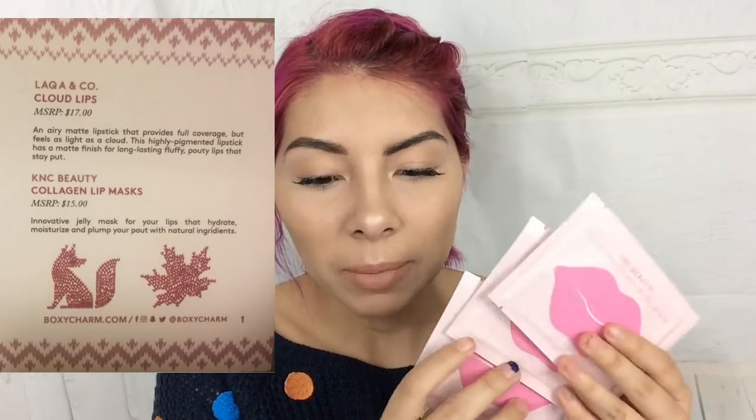Next we have these three little collagen lip masks. It says it's an innovative jelly mask for your lips that hydrates, moisturizes, and plumps your pout with natural ingredients. It comes with three of them. These retail for $15 — I'm not sure if that's $15 for all three or $15 each.